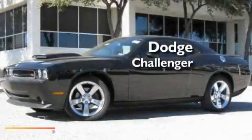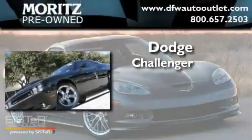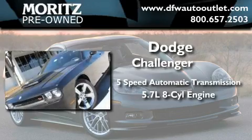This is a brand new 2010 Dodge Challenger. This coupe has a 5-speed automatic transmission and a 5.7-liter V8.